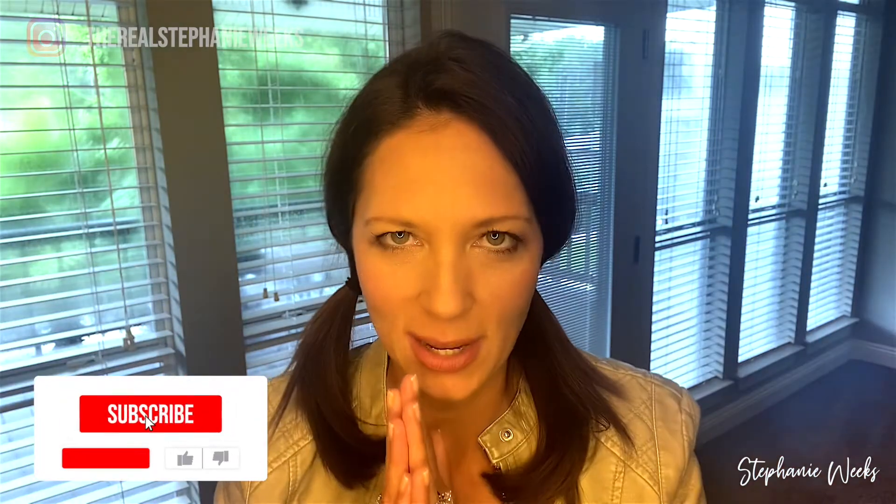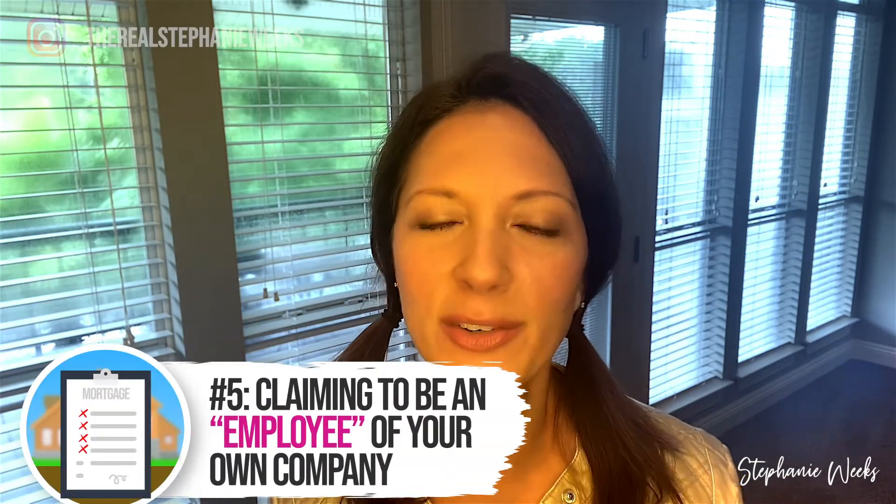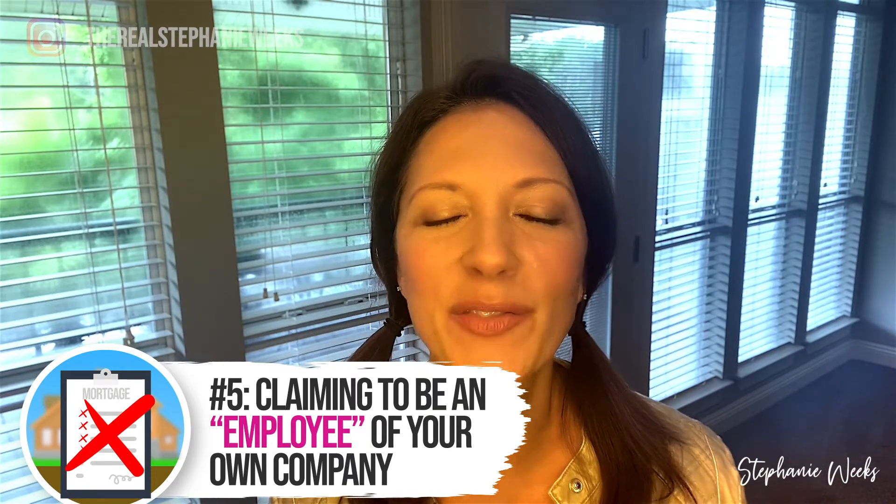Mistake number five — how many times have I heard this? 'I get a paycheck and I get a W-2, so it doesn't matter that I own the company.' Wrong. Big wrong. Even though you get a paycheck and W-2 yourself, it does have to be disclosed if you're self-employed, and all that information has to be paper-trailed. For example, if you file as an S-Corp and W-2 yourself, we still need pay stubs, still need W-2s, still need the S-Corp tax returns if you own more than 25% of the business, so we can make sure you actually have the money to W-2 yourself.